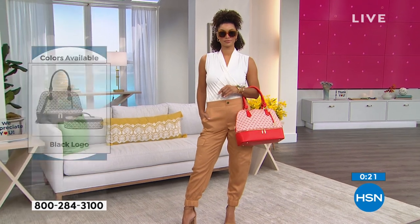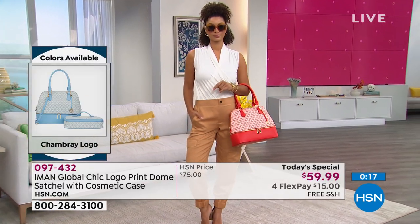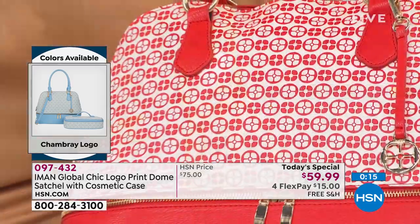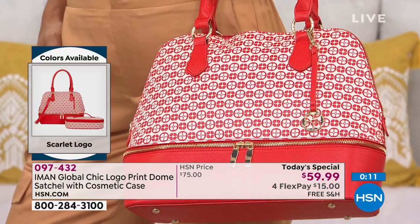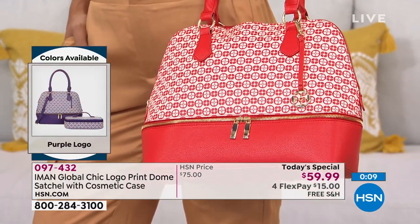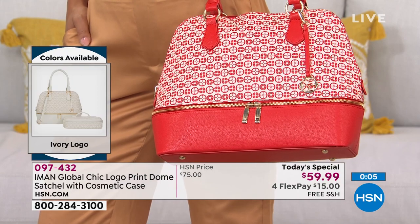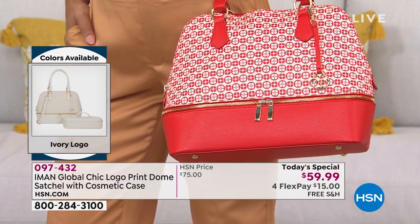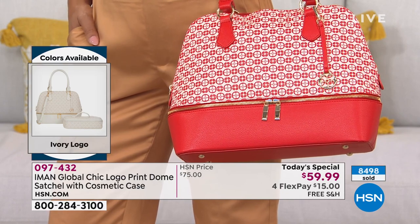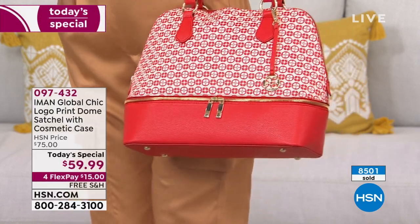With just seconds remaining, remember that you have 30 days. You have that opportunity to get it home, carry it. We haven't even begun to talk about the world of compliments that are going to come once you get the bag home. The style, the versatility — it is exclusive; you cannot get it anywhere but here at HSN.